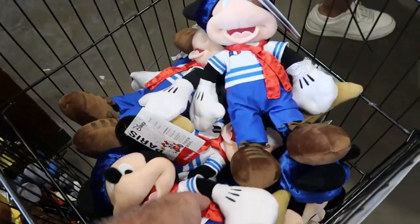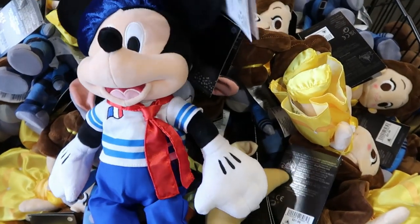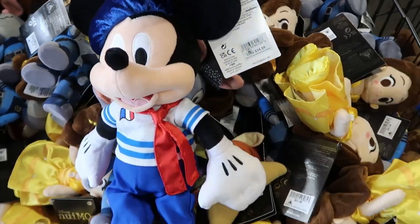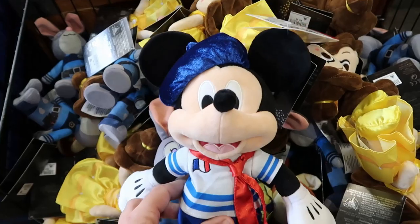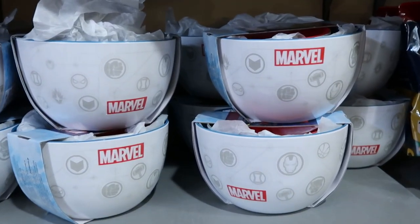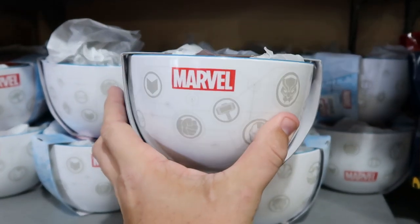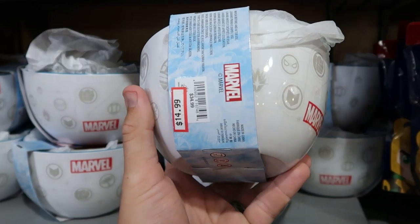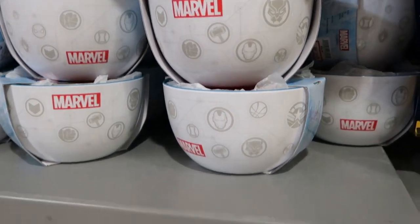Over here is a brand new plushie to the Disney Character Warehouse — a Mickey from Disney Paris. He looks really nice in his costume, originally $35, now only $14.99. They also still have a huge selection of Marvel home collection items: a set of three melamine nesting bowls with Marvel and all the characters — $15 down from $35. And check out these huge silicone-tipped spatulas that say Marvel — originally $15, now $7.99.